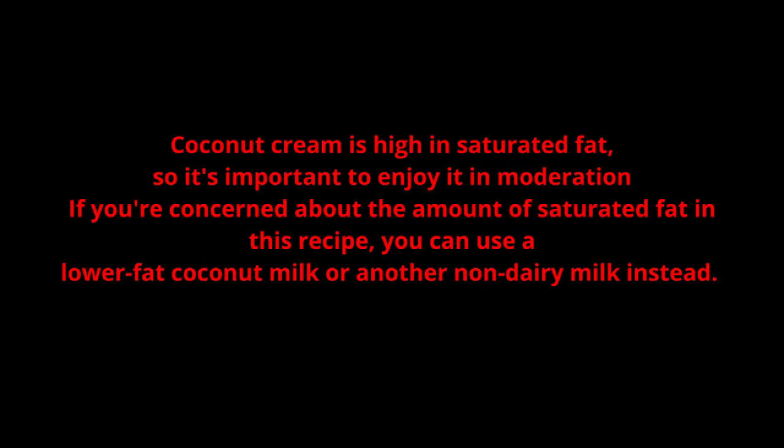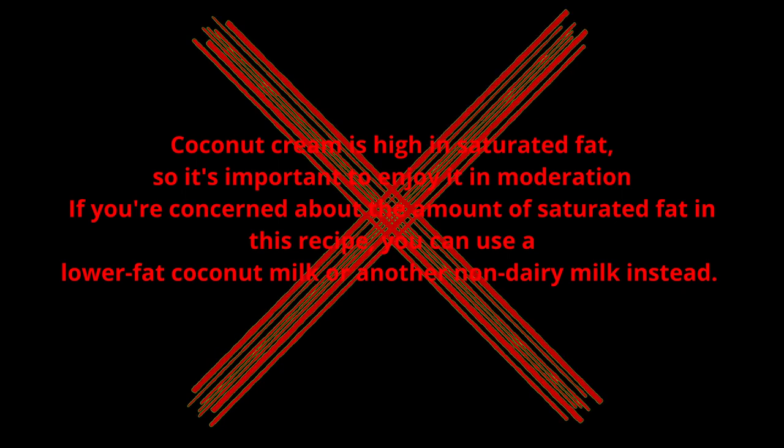ChatGPT also mentioned coconut cream, saying it's high in saturated fat and to enjoy it in moderation — but guess what? Coconut cream is not in that recipe. I don't know why it decided to put that in there, but that was one error I found. It's important to note that ChatGPT made this recipe, and within two questions it forgot its own ingredients. So just be wary of that if you're going to ask follow-up questions about the thing that you're making.